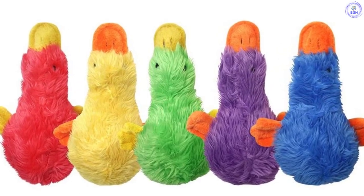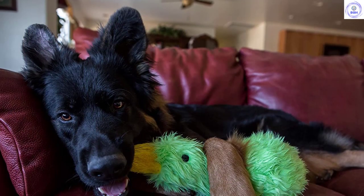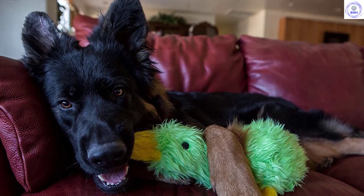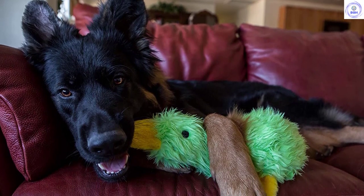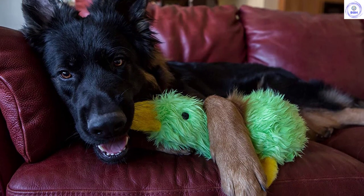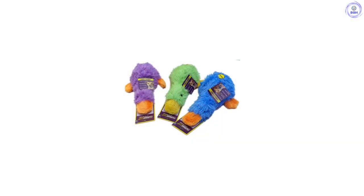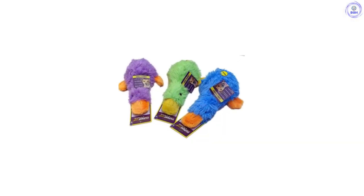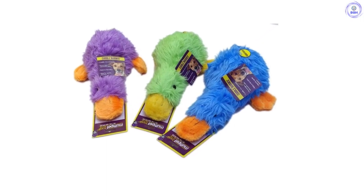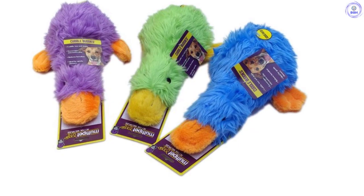While no plush toy will be indestructible with most dogs, the Duckworth holds its own as one of the toughest that we tested. Like any stuffed animal, it tends to get dirty, slobbery, and worn down after it is well-loved by your pooch. This toy would be an excellent option for nurturing dogs that like to be protective over a snuggle buddy, or hunting breeds that want to practice stalking and shaking their prey. Our testing team includes a variety of breeds, and they all seem drawn to the Duckworth in one way or another.